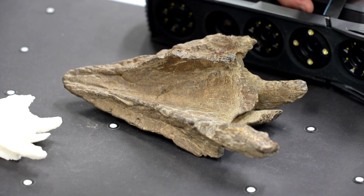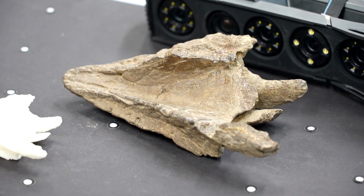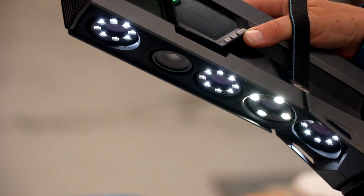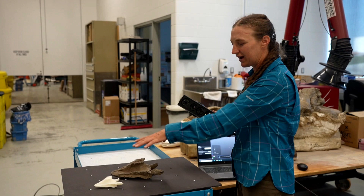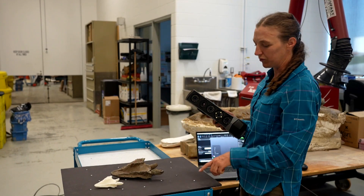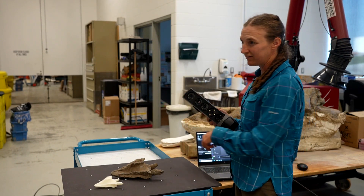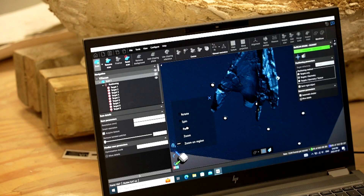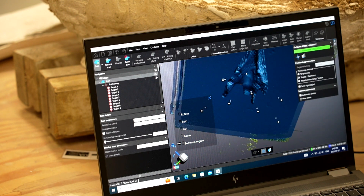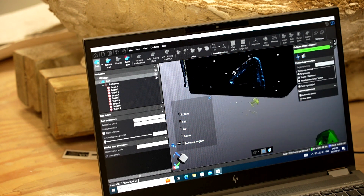This bone here is a predentary bone from the tip of the beak of a pachyrhinosaurus. If we were to do it at the bone bed, we wouldn't have such a nice flat surface. These points here are called targets, and they tell the scanner where it is relative to everything else, so you can take this data and print it three-dimensionally.